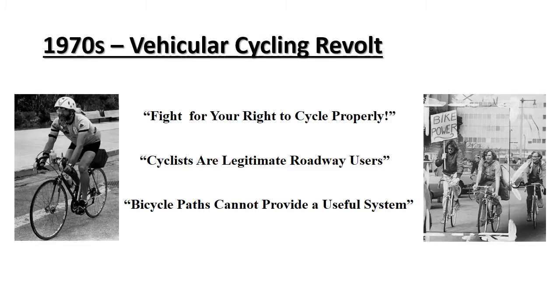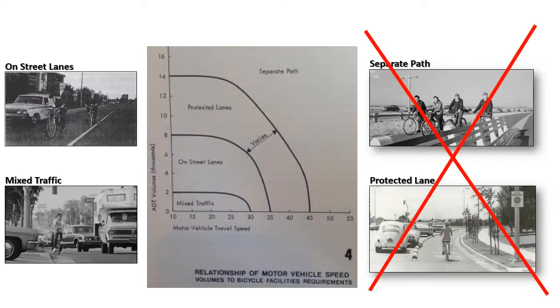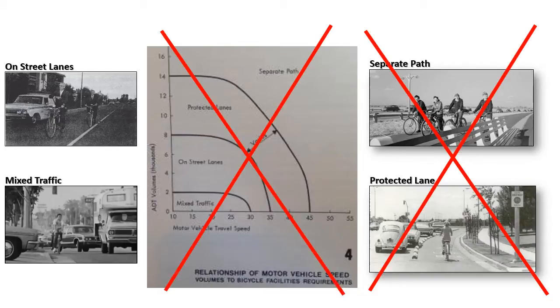The revolt was led primarily by a man named John Forrester who wanted to fight for his right to cycle everywhere. His group felt that cyclists had a legitimate place on all roads and they did not want to give it up. They felt that protected lanes and separate paths were pushing cyclists off of the roadways. They felt that expensive bicycle paths could never be provided throughout the city, and they did not think the United States would ever be able to catch up to Europe with bicycle paths going everywhere.